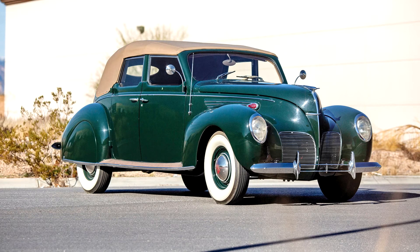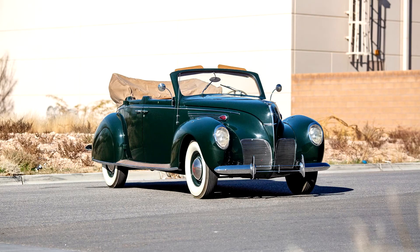The convertible sedan was the most expensive 1938 Zephyr and only 461 were built. Lincoln designers retained the Zephyr's characteristic streamlined body form for the new four-door open model. Wind deflectors were added to the front doors and the center upper door pillars were designed to fold away for top-down driving.